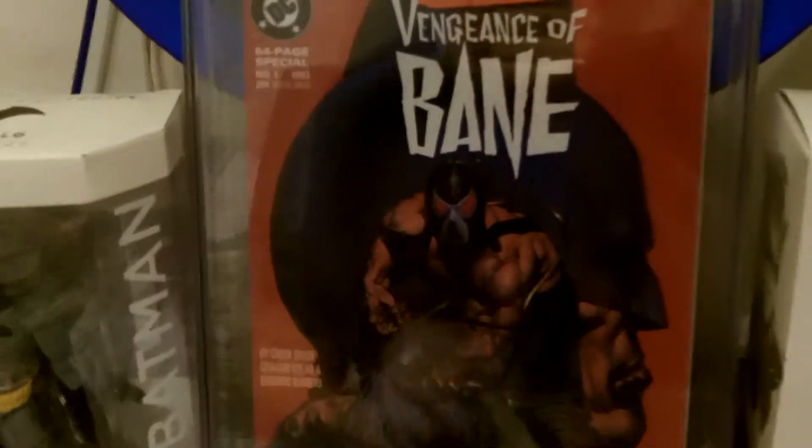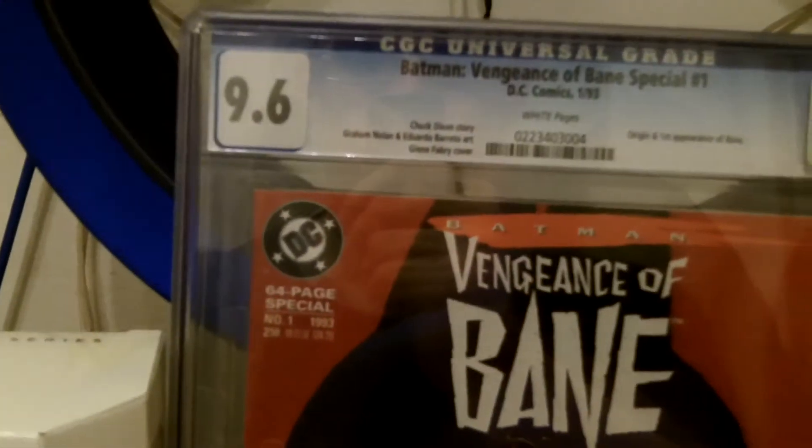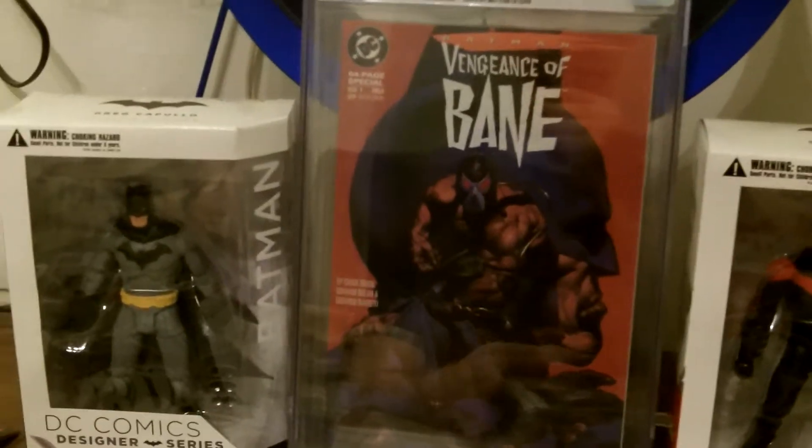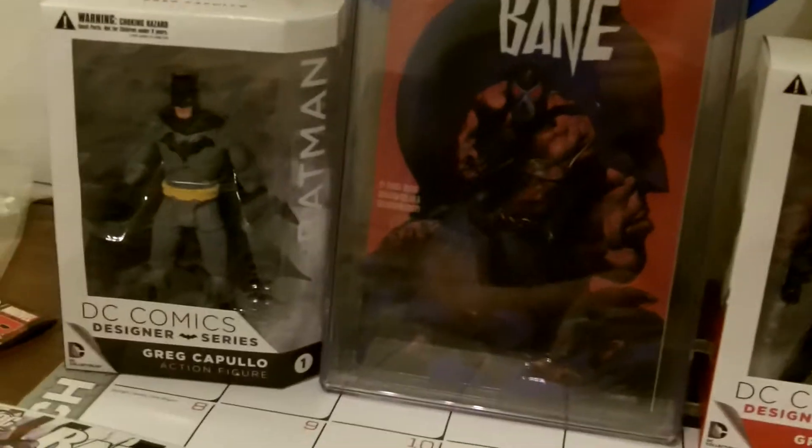This I've shown before — this is my 9.6 first appearance of Bane, so that's in another video. I'll be using that as the background to show these off.